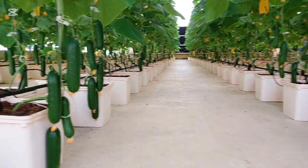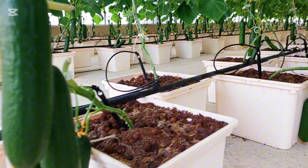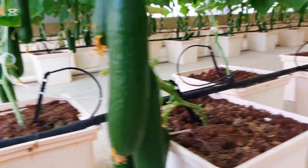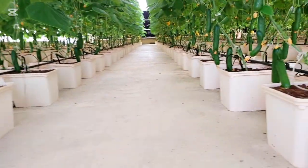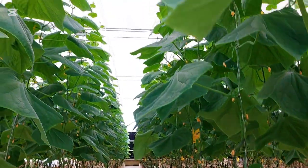Now the fruits are fully ready for harvest — the size, colour and quality are perfect and the plants have performed very well. Thank you for watching this journey from seedlings to harvest. Stay connected for more updates and new farming videos.